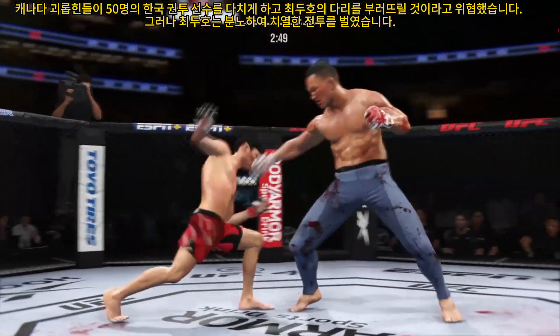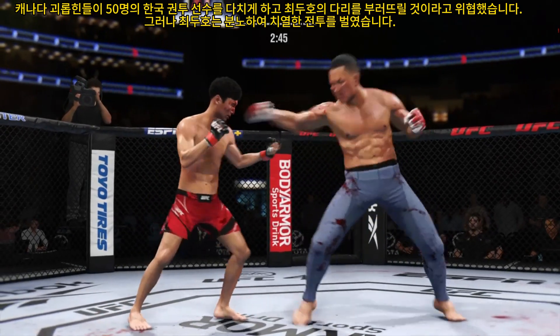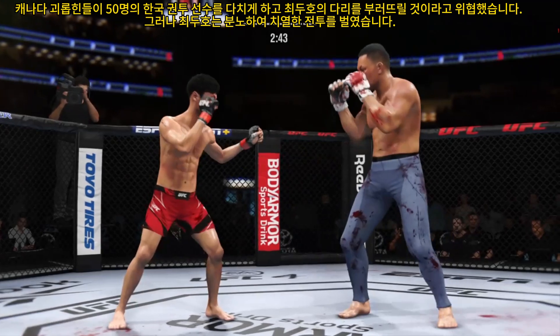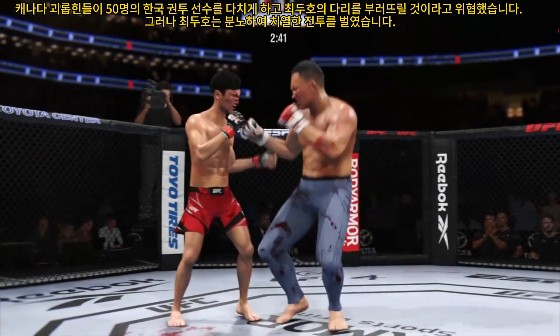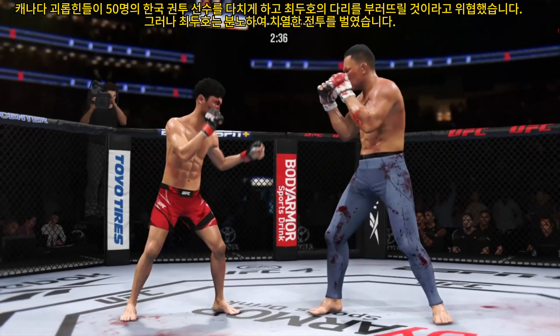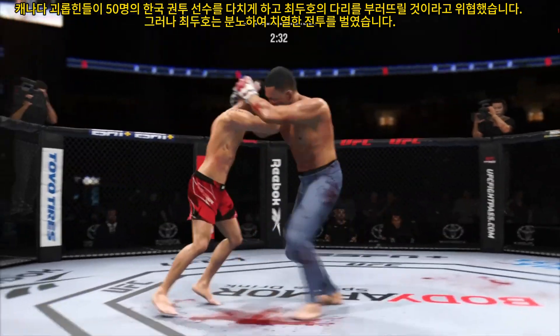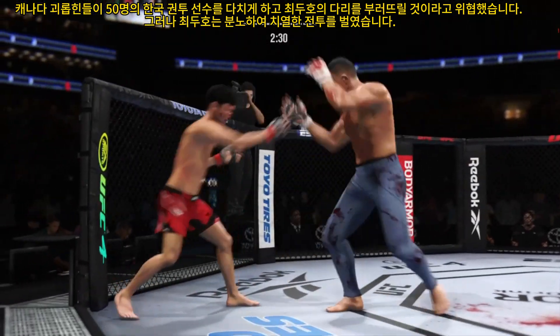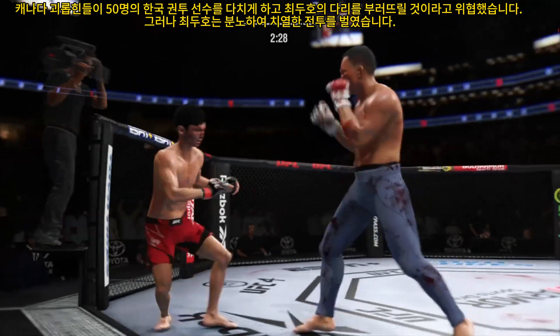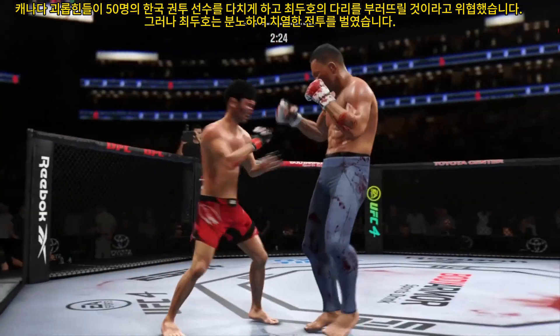That's a good strike there by Choi. Lands the right hand. A digging kick. Right hook to the head is blocked. Big knee lands right to his opponent's midsection. Lands flush with that right hand.